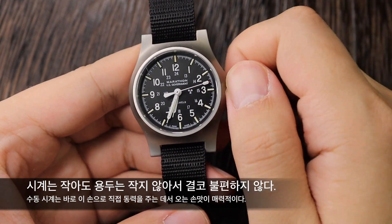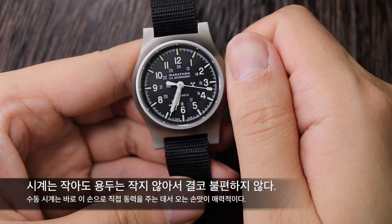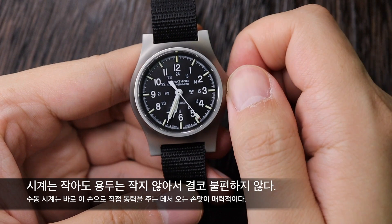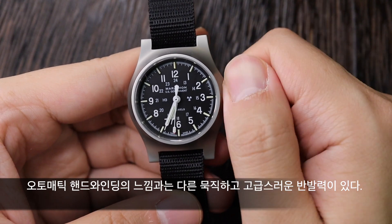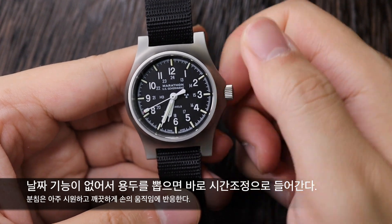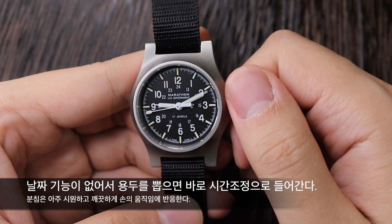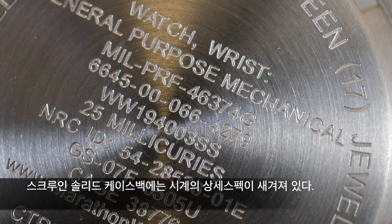시계는 작아도 용두는 잡기 좋게 큼직하게 나왔기 때문에 동력을 주는 데 불편을 겪으실 일은 없습니다. 용두를 위쪽 방향으로 돌려주시면 메인 스프링이 감기게 됩니다. 수동 모델이기 때문에 오로지 손으로만 동력을 주실 수 있으며, 매일 사용하신다면 아침이나 저녁에 일정한 시간에 정해놓고 감아주시면 좋습니다. 오토매틱 무브먼트의 수동 감기와 달리 이 무브먼트는 묵직하고 실체감 있는 스프링의 반발력을 느끼실 수 있습니다. 날짜 기능이 없기 때문에 용두를 한 칸 뽑으시면 바로 초침이 멈추면서 해킹이 되고 시간을 맞추실 수 있습니다.